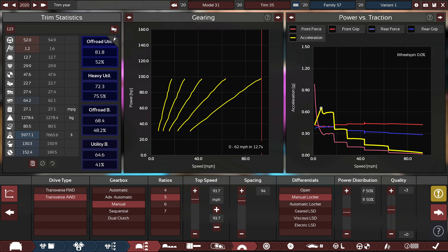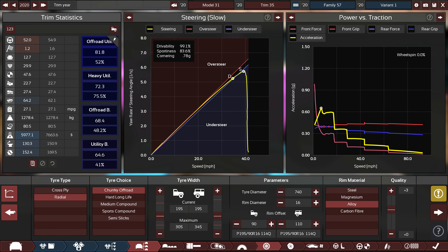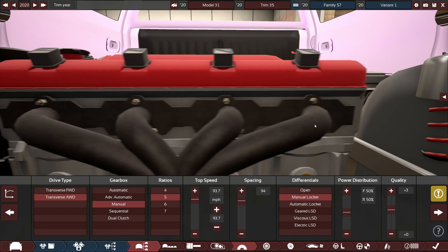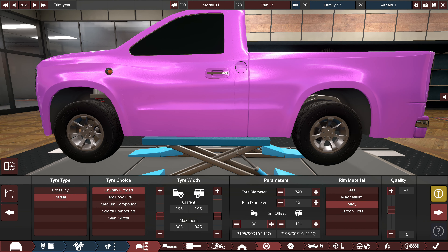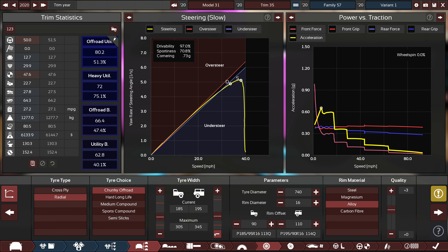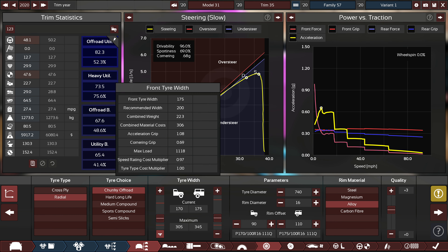I didn't think they'd want that changing, so manual lockers it is. It's all-wheel drive as well — not four-wheel drive — but I'm going transverse with this so it makes sense. It also means I can offer a front-wheel drive variant a lot more easily being transverse: you just cut off the driveshaft essentially. Now being all-wheel drive I probably don't need the same level of tire width.